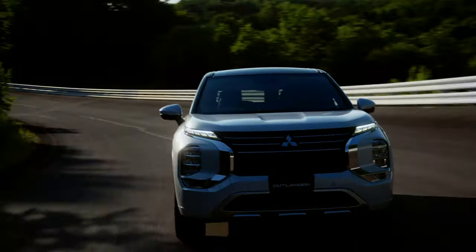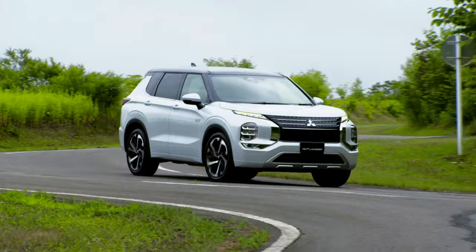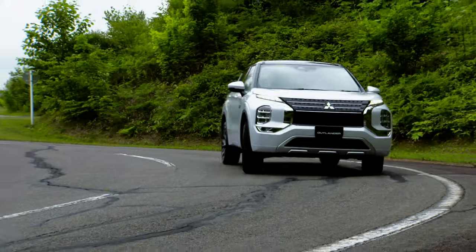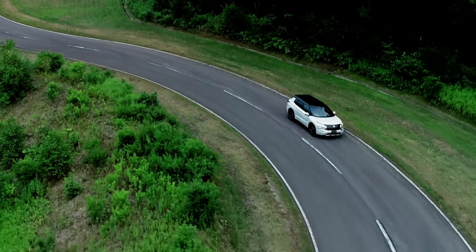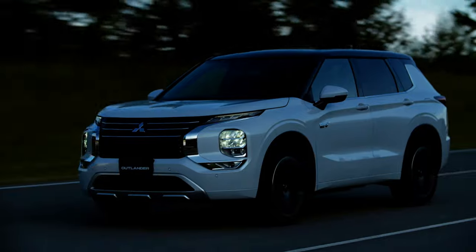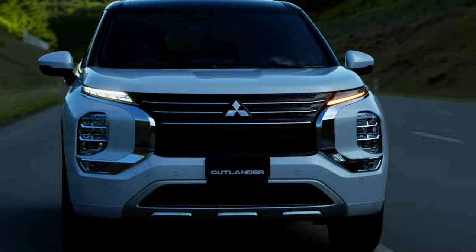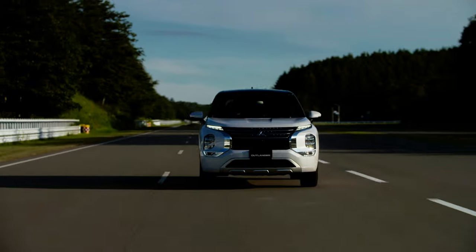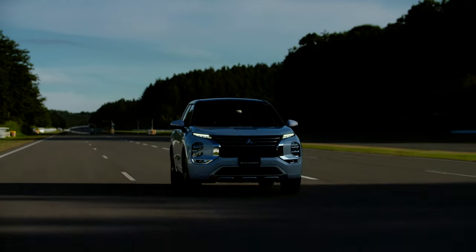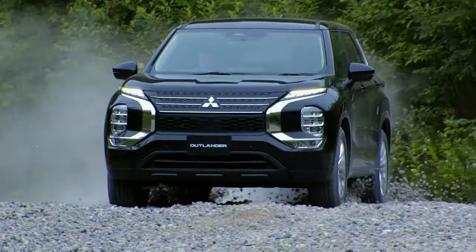The larger 20 kWh battery is expected to give it up to about 87 kilometers (54 miles) of WLTC all-electric range. EPA ratings will probably be slightly less, around 80 kilometers — not too shabby. Sales will commence in Japan in mid-December, followed by Australia and New Zealand in the first half of 2022, and then North America in the second half of 2022.